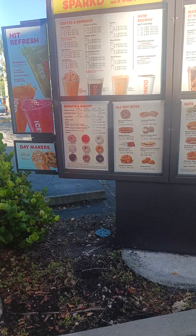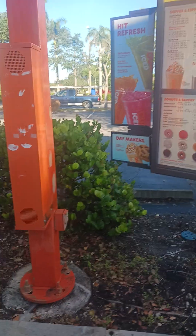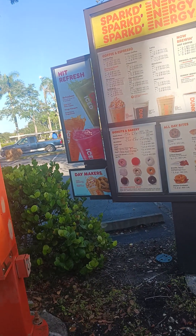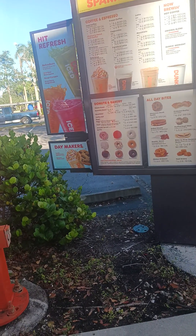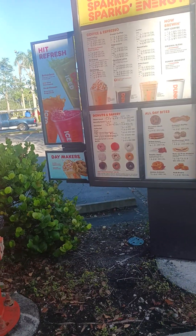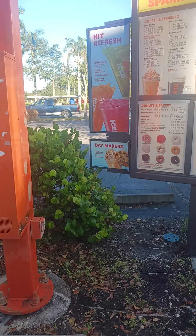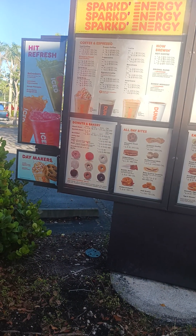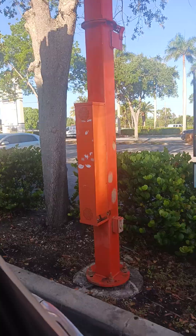And also one watermelon burst donut, one medium kiwi watermelon flavored refresher with lemonade, and a small Dunkin' Midnight. Can you throw in ice cubes so it's not so hot? Ice cubes, no problem. And that's it. Okay, pull forward — it's going to be $13.16. Thank you.